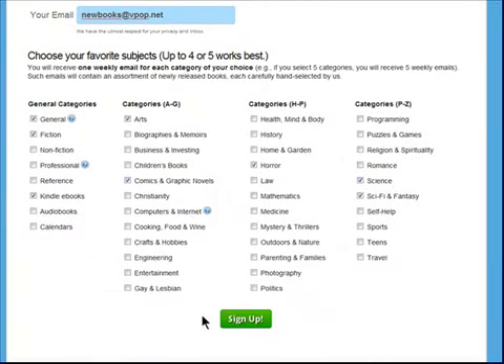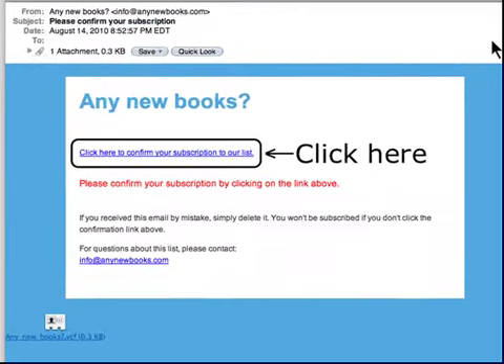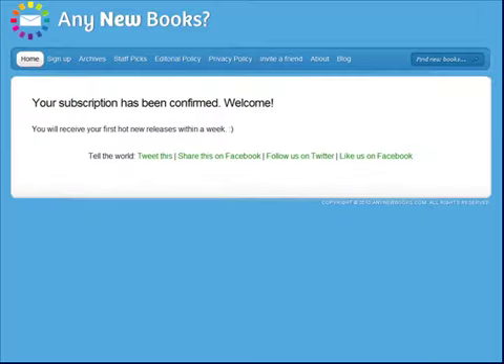Now, just click the Sign Up button, and you'll receive an email asking you to confirm your account. Click here to confirm, and you'll be on your way to receiving the latest book releases.